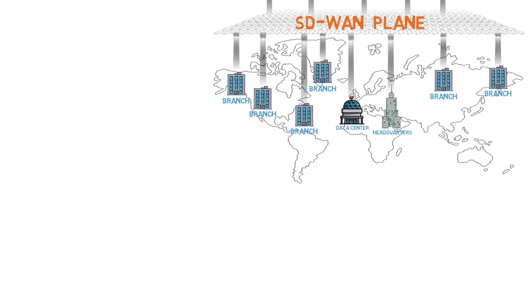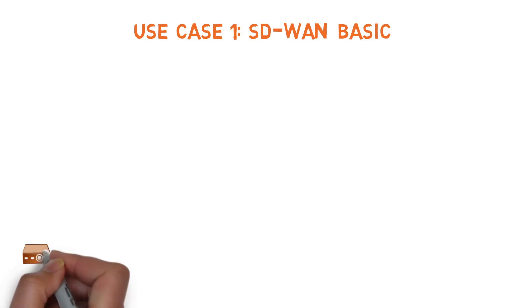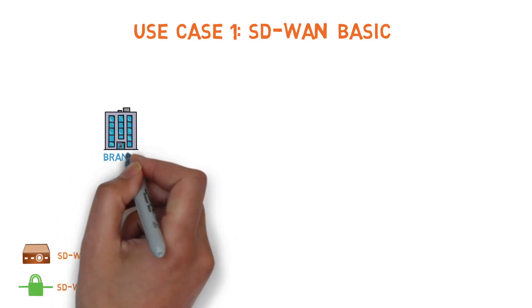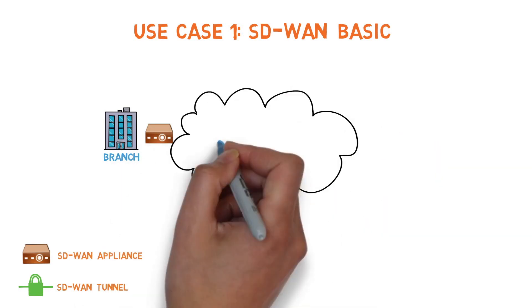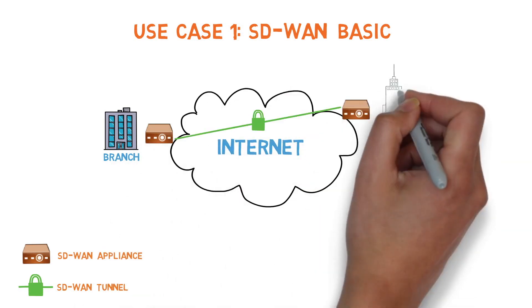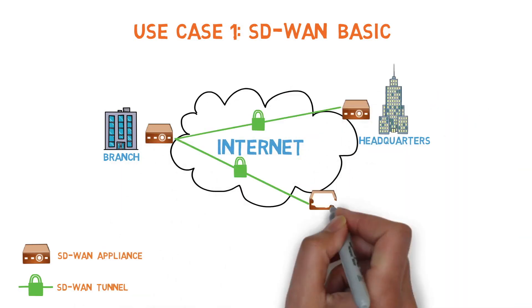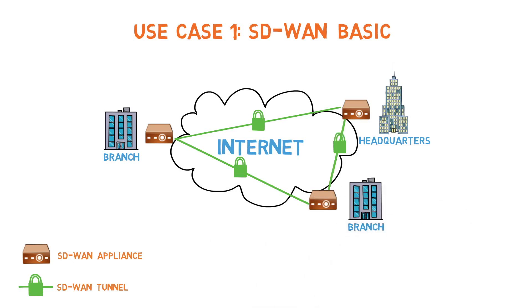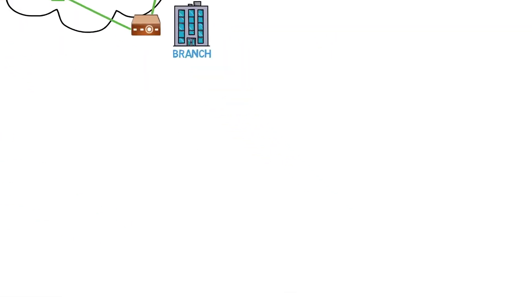Let's dive into the use cases in deployment today. Use Case 1 – SD-WAN Basic. In CT's SD-WAN Basic design, customers can increase operational flexibility using X86 white boxes pre-configured with Versa, Silver Peak, and/or Cisco Viptela to establish IPSec tunnels for secure site-to-site connections within a region.